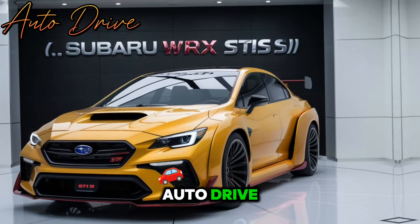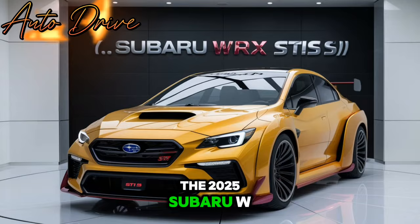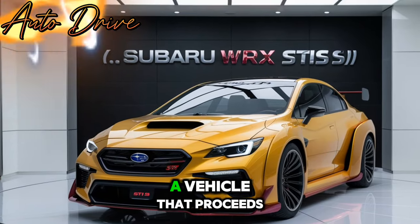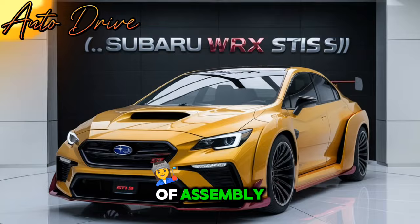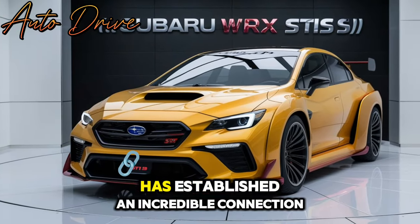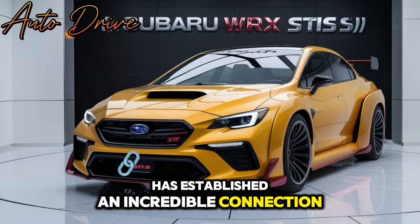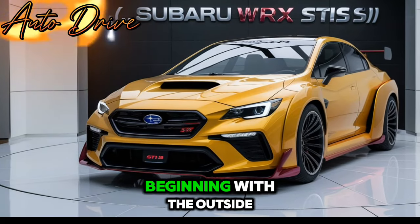Welcome back to the channel Auto Drive Today. We're plunging into the 2025 Subaru WRX, a vehicle that proceeds to maintain Subaru's tradition of assembly and enlivened execution. This most recent model has established an incredible connection with its mix of style and advanced innovation.